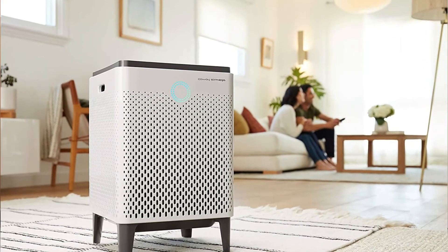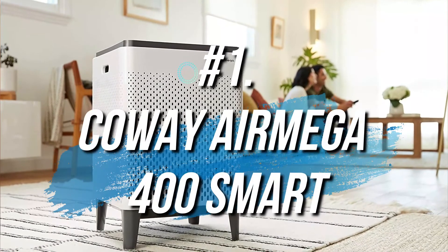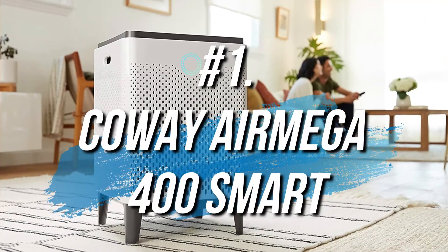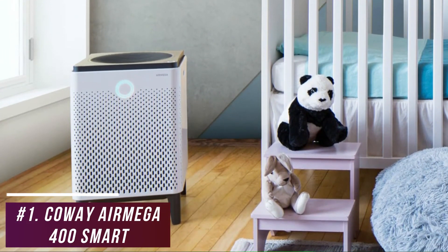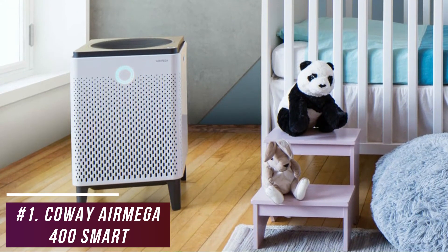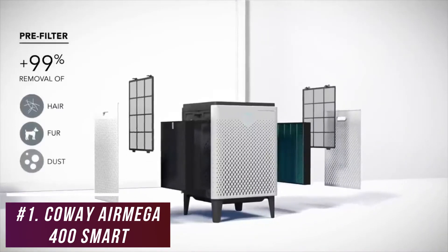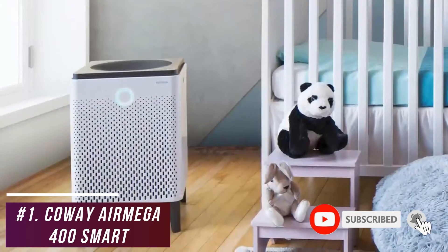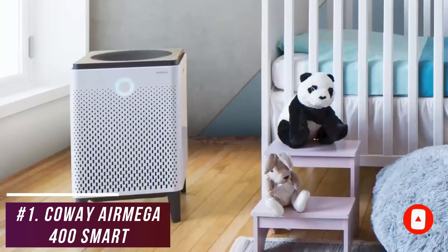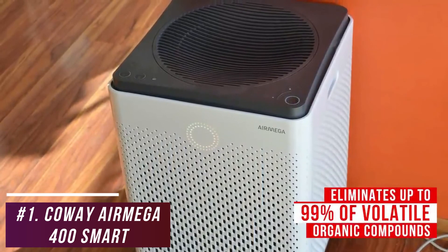If you're looking for an air purifier that offers class-leading cleaning performance, excellent range, and impressive filtration speeds, the Kowei Air Mega 400 Smart Air Purifier is my choice as the best overall air purifier in 2022. It's expensive, but you get high-quality build and performance that can clean the air in large spaces over a short period — ideal for big rooms, entire apartments, or smaller houses. It utilizes a washable pre-filter and a unique Max 2 filter combining a true HEPA filter and an activated carbon filter. Replacement filters are around $100 but only need to be replaced once per year. It can reliably eliminate up to 99% of volatile organic compounds.